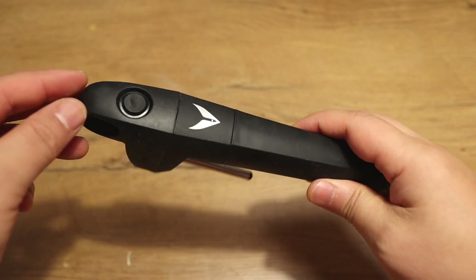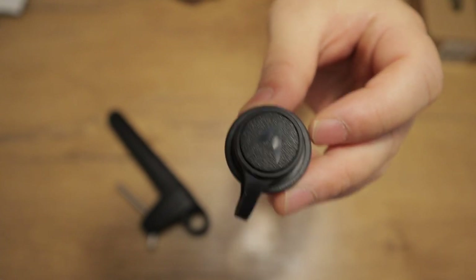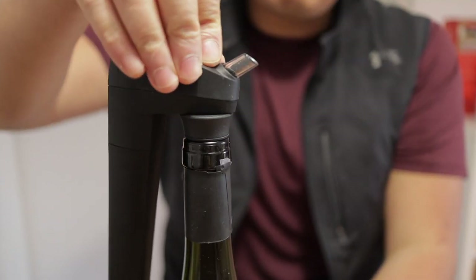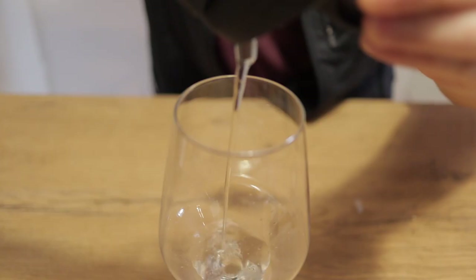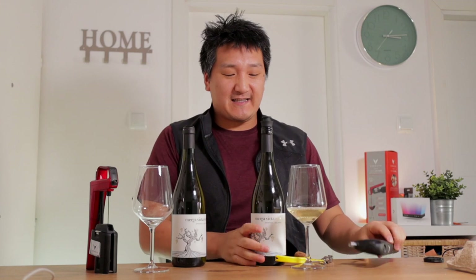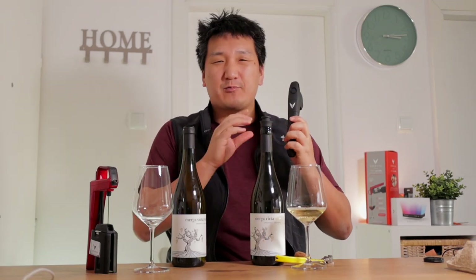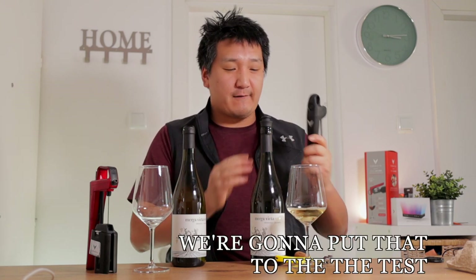First, let's use the Coravin Pivot. All you have to do is remove the cork and put the stopper in as quickly as possible, because that prevents more oxygen from reaching the wine. Now we're going to access it with the Coravin Pivot — I'll just stick it in there until it snaps into place and pour myself a little glass. The Pivot is a little bit easier to use than the Model 6 with the needle, but you do have to remove the cork, so oxygen does get in. This is the kind of system you want to use for wines you're going to drink relatively quickly. Coravin claims the wines will stay fresh for up to four weeks, so that's what we're going to test.